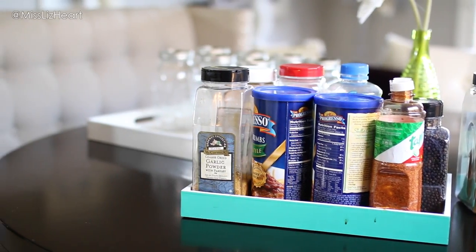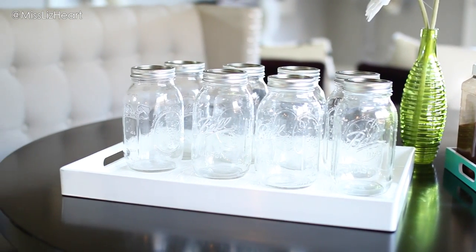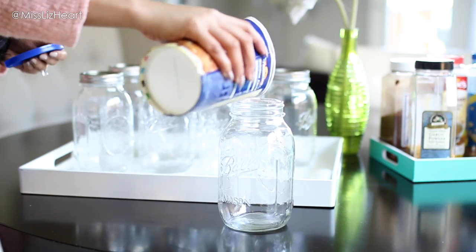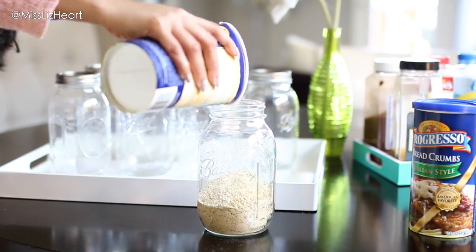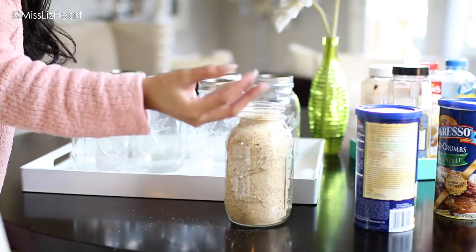I decided to transport everything onto the table so I could work a little bit better. I got these mason jars — they come in a pack of 12 for about $15. I decided to transfer everything into these jars because I really wanted a cleaner look, and if you buy a lot of the same things over and over again, this is definitely a really good way to go.